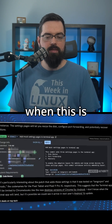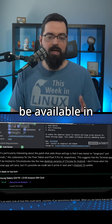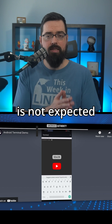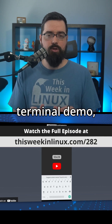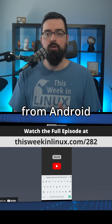We don't know when this is coming out just yet, but they are suspecting it to be available in Android 16. Android 16 is not expected until next year, so there is still a bit of a wait. But if you would like to check out the terminal demo, you can check it out at the link in the show notes from Android Authority.